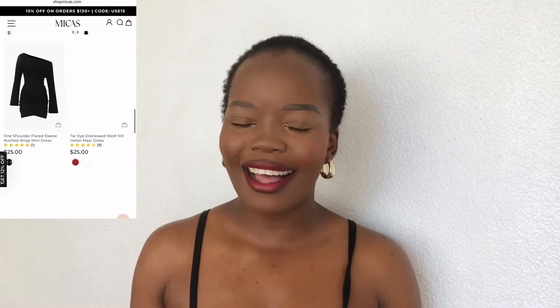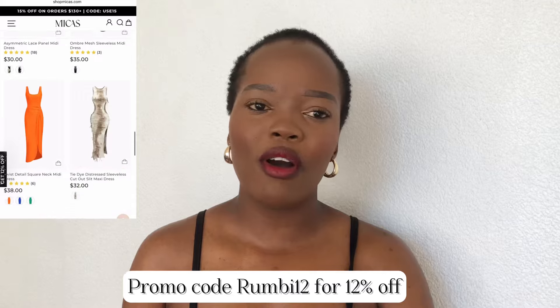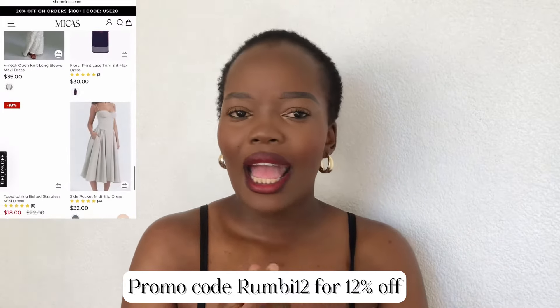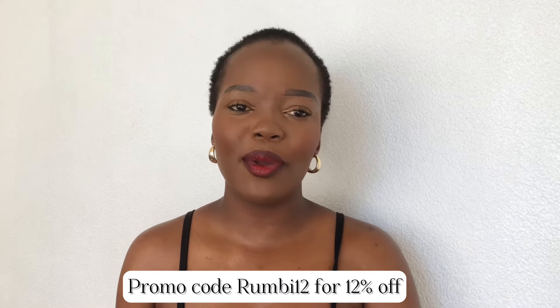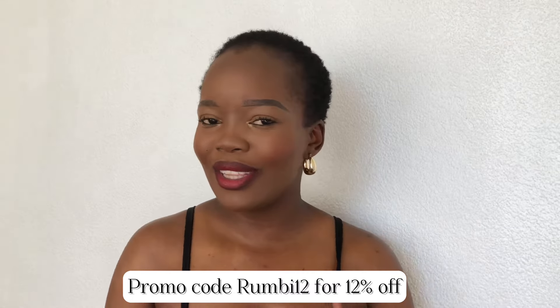Of course I have a discount code for you guys, so you can use my discount code ruby12 for 12% off on any purchase — you guys can save a little bit of coins. They also offer free standard shipping when your order is over 69 dollars, so you're saving quite a lot.